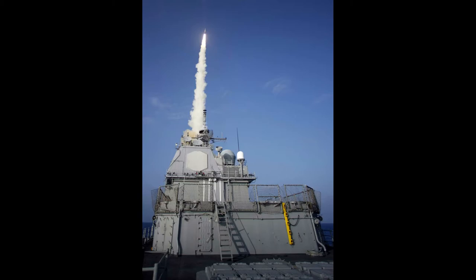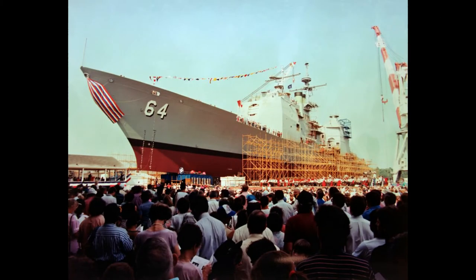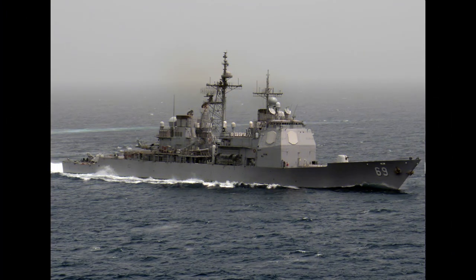Of the 27 completed vessels, 19 were built by Ingalls Shipbuilding and 8 by Bath Iron Works. All but one, the Thomas S. Gates, of the ships in the class are named for noteworthy events in U.S. military history, and at least 12 share their names with World War II-era aircraft carriers. As of 2020, 22 ships are still active and expected to serve for 35 years since commissioning.